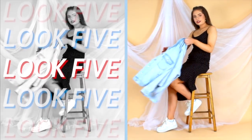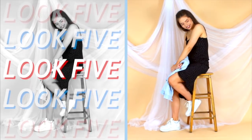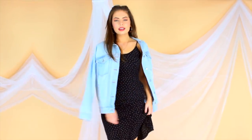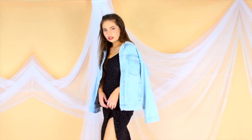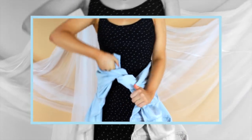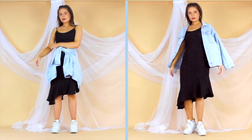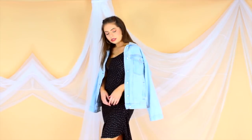Next up I've thrown on my midi dress again, but this time I'm keeping it very simple and styling it in a more casual way with nothing underneath, just adding a denim jacket for a little bit of extra color and texture. You can style it around your waist, over the shoulders, or you know, like an actual normal person.